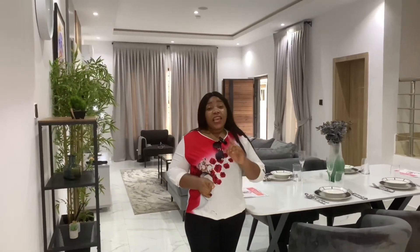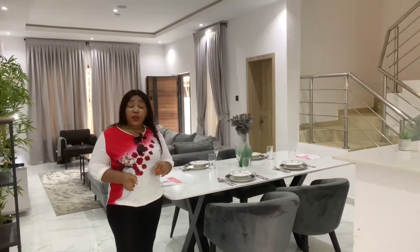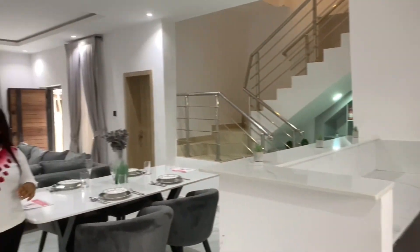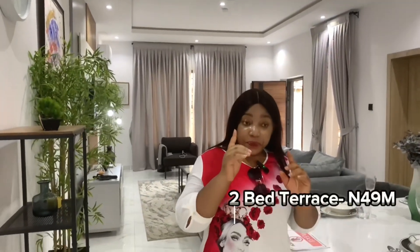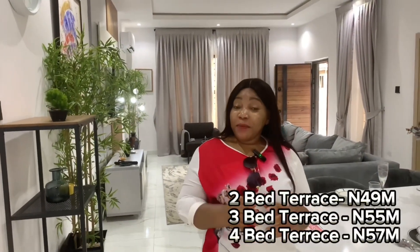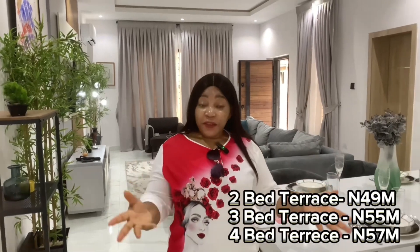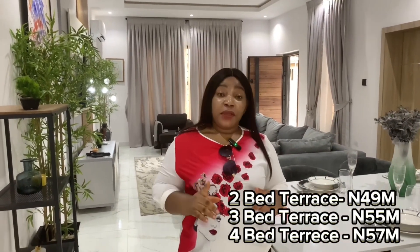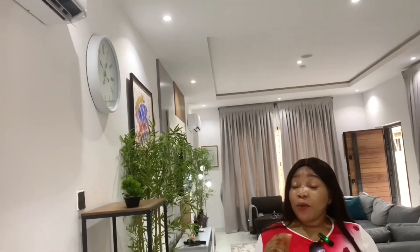I'm standing right here in a block of terrace duplexes. We have two-bedroom terrace duplexes here, three-bedroom terrace duplexes here, and four-bedroom terrace duplexes. I'm going to be showing you around so you can see what you're buying. The two-bedroom terrace duplex is selling for 49 million naira, the three-bedroom for 55 million naira, and the four-bedroom for 57 million naira. This is the most affordable terrace right now in Lagos.